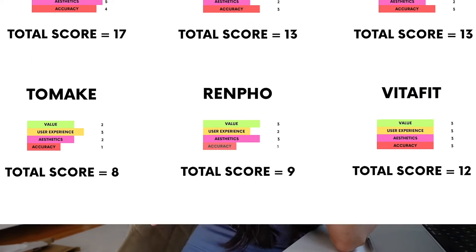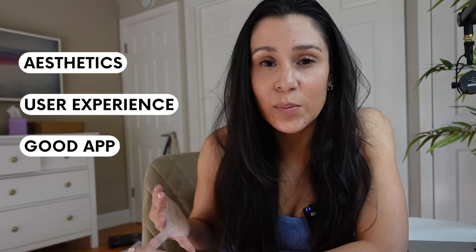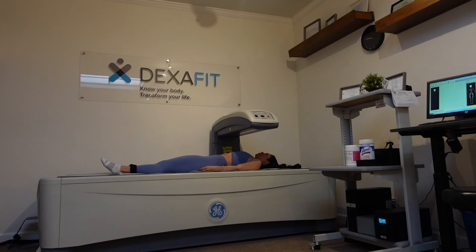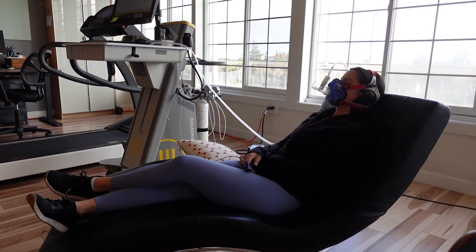Here are all the ratings for the scales we tried. Withings comes in first place — great aesthetics, amazing user experience, a solid app, and accuracy on par with the DEXA scan. For $89 to $100, that's a pretty good scale to invest in, given that a DEXA scan runs about $120 per scan. That said, if you're serious about your health, getting one to two DEXA scans a year to make sure you're going in the right direction is still worthwhile.